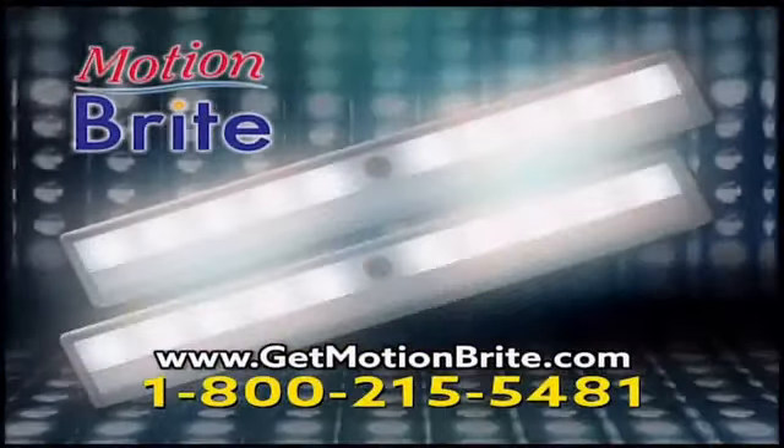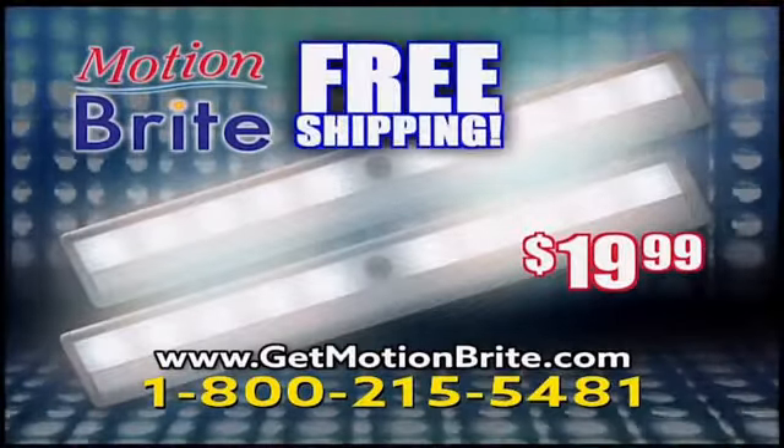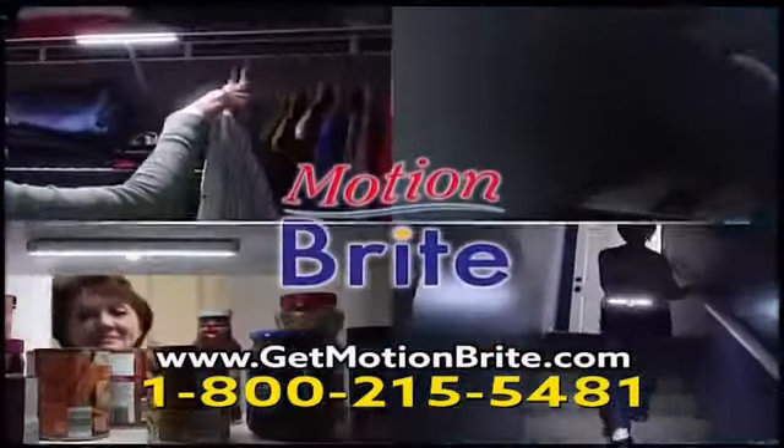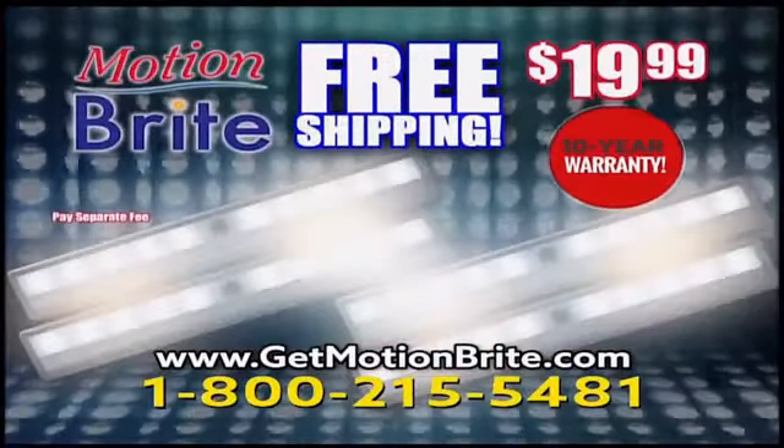Call or go online to get a set of two Motionbrites for just $19.99 with free shipping and a 10-year warranty. And because we know there are so many places you can use a Motionbrite, you can double your order. Just pay a separate fee.